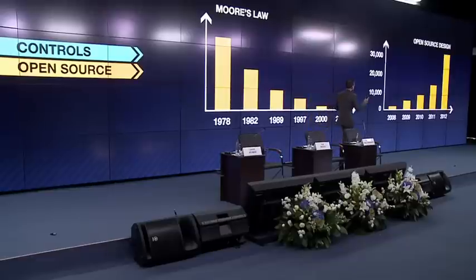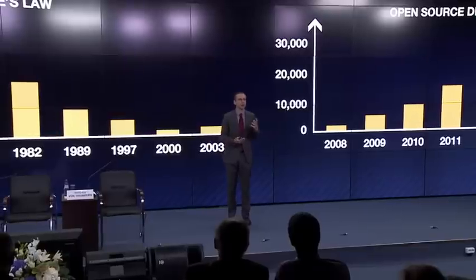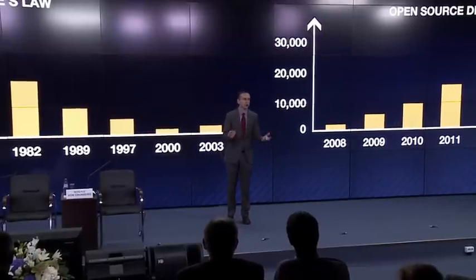To give one example: we looked at a website called Thingiverse, a site for sharing product designs. Four years ago, people were sharing 20 or 30 new designs every month. Today, they're sharing on the order of 30,000 new product designs every single month. This is the kind of exponential curve we're used to seeing in software or social networking — except it's all about hardware.